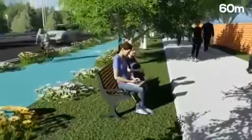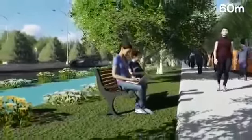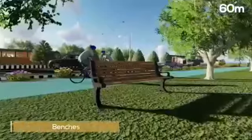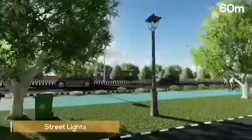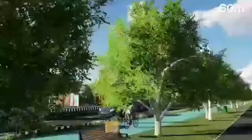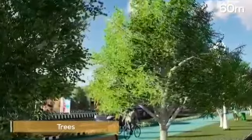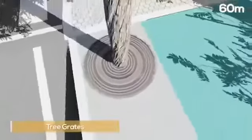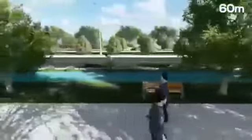There will be a multi-function zone between the cycle track and the motorized traffic that will also act as a buffer. Street furniture like benches, dustbins, signages and street lights shall be planned within the multi-function zone. Trees shall be planted all along the streets within this zone, with tree grates planned for all plantations. Dedicated green corridors for tree plantation are provided to create a comfortable walking environment.